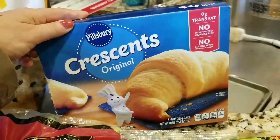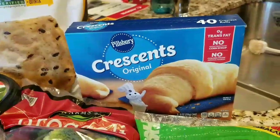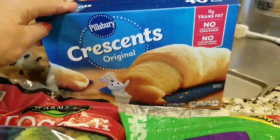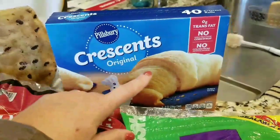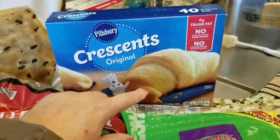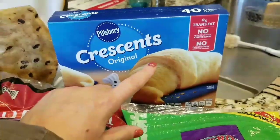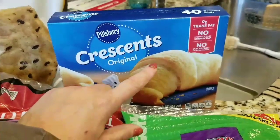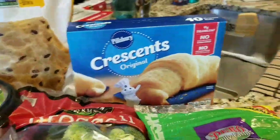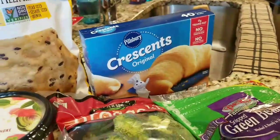Baking season is coming out, so the crescent rolls are back — delicious! Sometimes I make a stuffed braid when we have company. For breakfast, my non-chocolate-loving son loves them filled with strawberry jam and a little cream cheese rolled up, or with a slice of green apple, brown sugar, and cinnamon baked in. I do my little sneaky cheaty baking dishes with them.